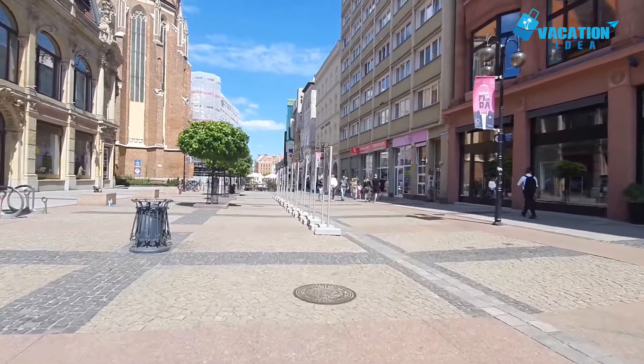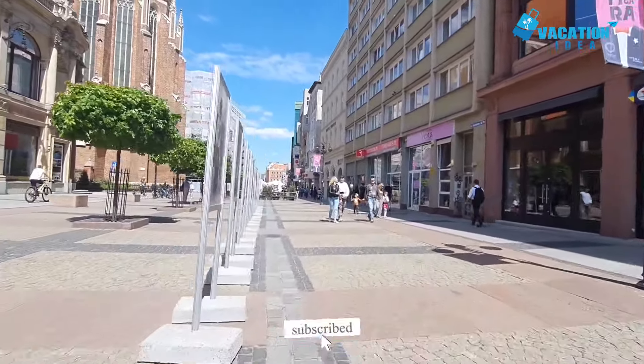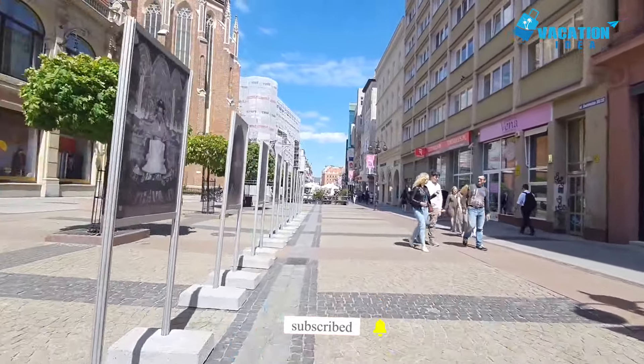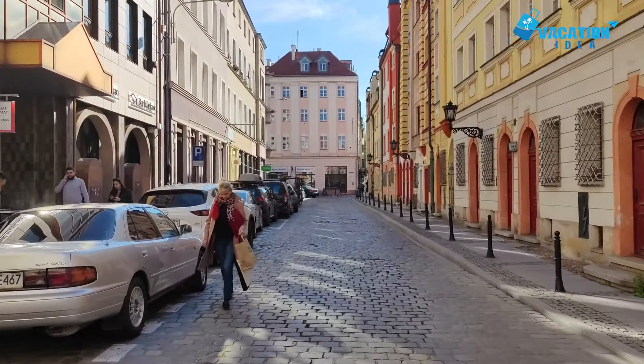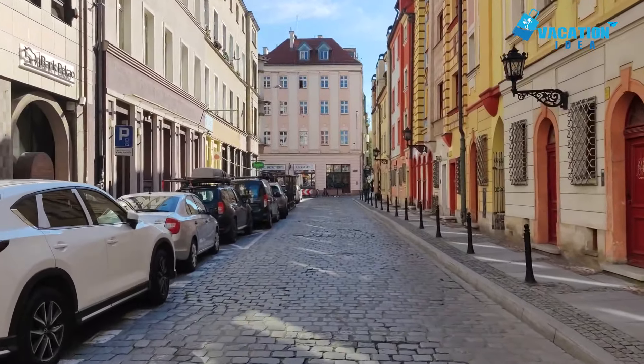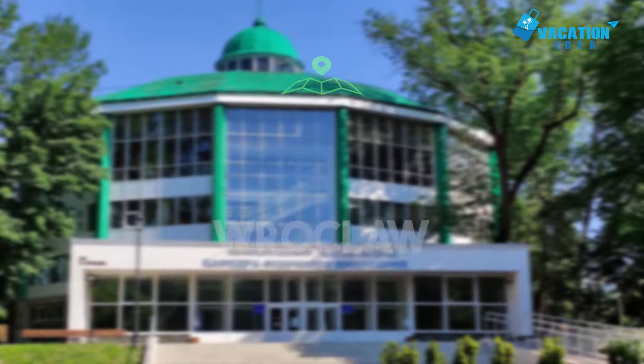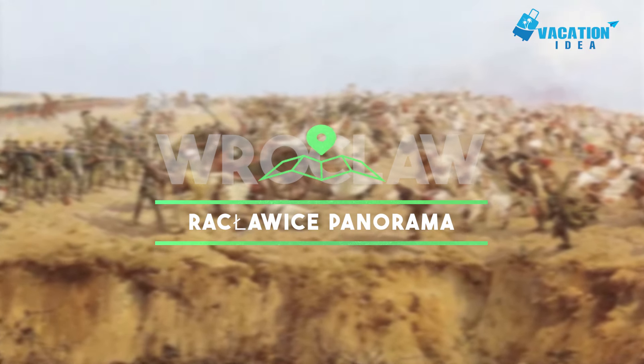Inside is a free museum detailing the history of the building, with exhibitions on aspects of life in Wroclaw like the city's tram network. You can also check out the plush council chamber upstairs and the merchant's hall on the ground floor. At number six in our list: the Racławice Panorama.